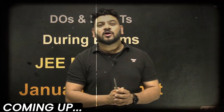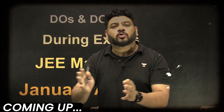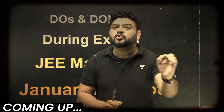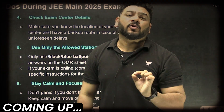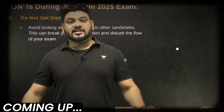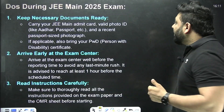There is a certain checklist I want to give to all the warriors — what you should do and what you should not do on the day of the exam and one or two days prior to the exam. Unnecessary things are going to create chaos for you. Let's start with the do's and don'ts.